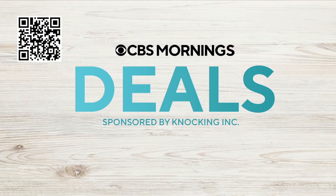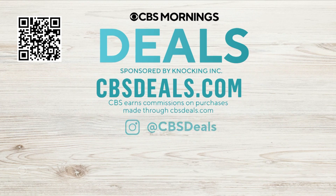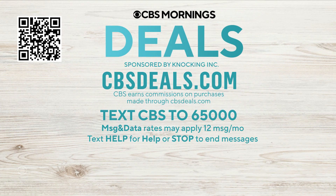Throw a code on your screen or visit CBSDeals.com. Be sure to follow us on Instagram at CBS, and text CBS to 65,000 to get early access to our deals.